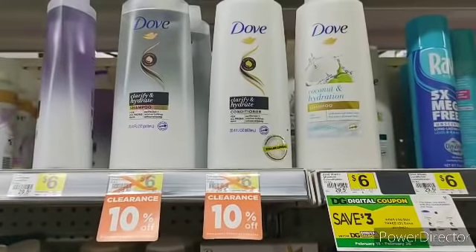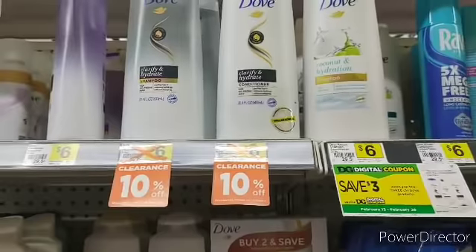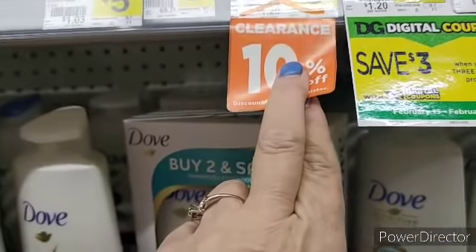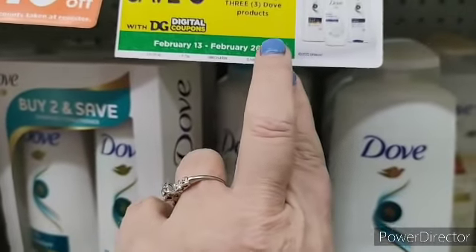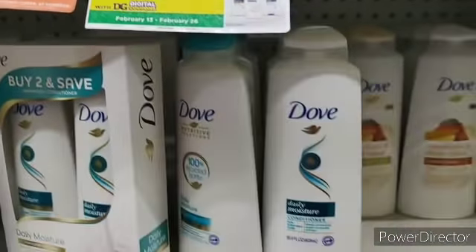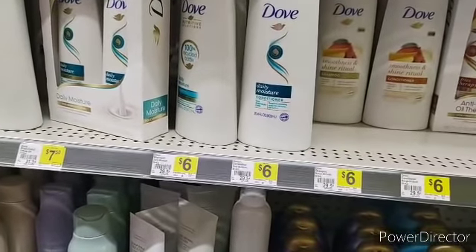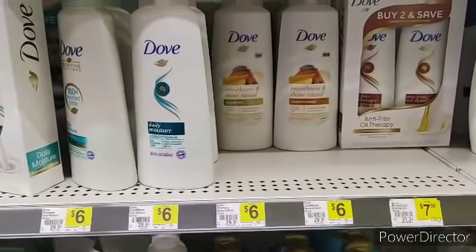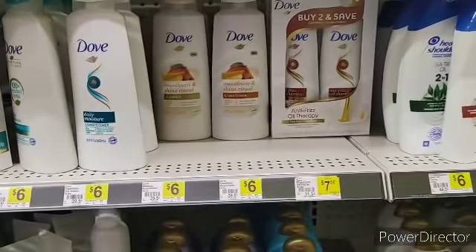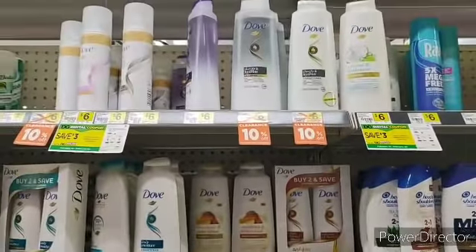These particular Dove shampoo and conditioners — the Clarify and Hydrate — are on ten percent clearance. Scan them if they're in your store, unmarked as well as the Dove Refresh Care Dry Shampoo, ten percent off. You've got a digital coupon when you buy any three Dove products, so on three products that's a dollar eighty off plus three dollars — four dollars and eighty cents off of three Dove products, as long as you get the clearance Dove products.